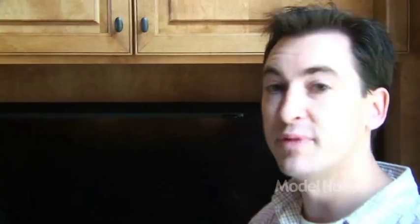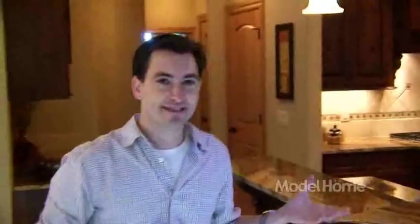One of the true centerpieces in a Tuscan lifestyle is the kitchen — it's one of the most important aspects in a Tuscan home, and we didn't want to short change here at all. So we've got a really nice breakfast area here. Even look at the detail in the cabinets — we have these very nice brackets. Instead of just a standard L bracket we decided to do something a little more decorative, and that really helps bring everything together.